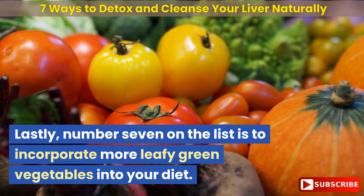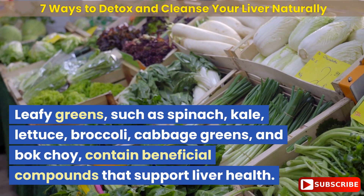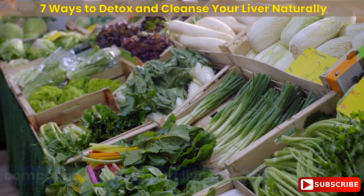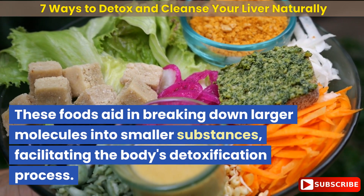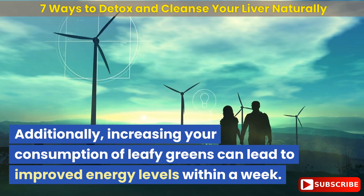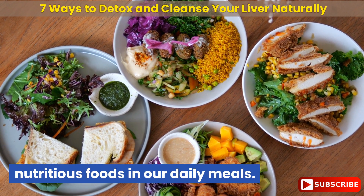Lastly, number seven on the list is to incorporate more leafy green vegetables into your diet. Leafy greens such as spinach, kale, lettuce, broccoli, cabbage greens, and bok choy contain beneficial compounds that support liver health. These foods aid in breaking down larger molecules into smaller substances, facilitating the body's detoxification process. Additionally, increasing your consumption of leafy greens can lead to improved energy levels within a week. It is important to prioritize these nutritious foods in our daily meals.